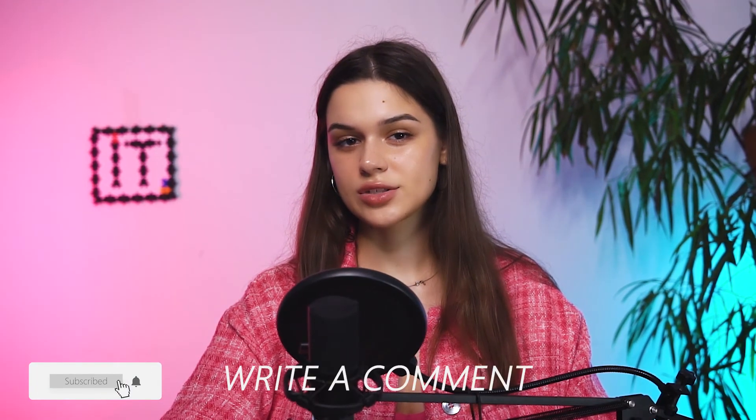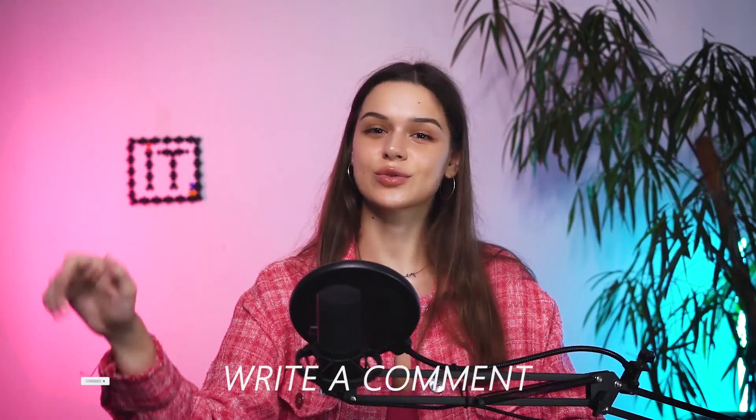So, here we are at the end of my humble review. Do you have any thoughts about it? Let me know in the comments below and see you soon!